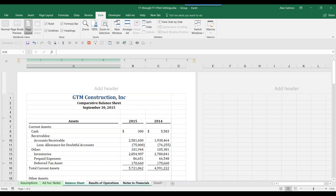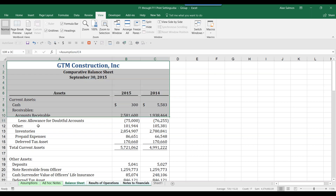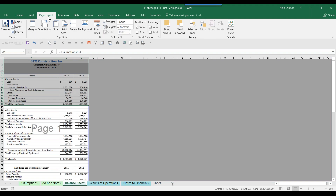One more thing on printing part of a sheet: if you want to print a specific range repeatedly, select it, go to the print area icon, and set it. That's also why I have Print Preview and Print on the quick access toolbar — so I don't have to go to the File or Office button every time.